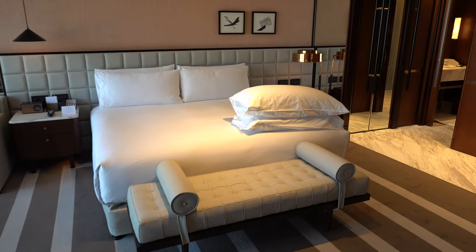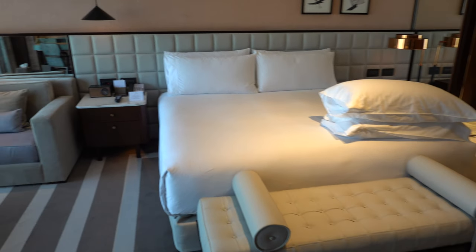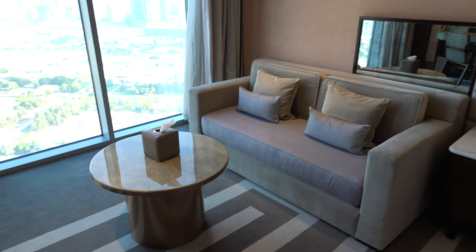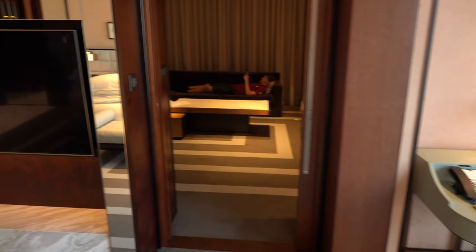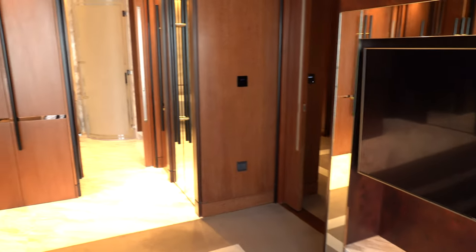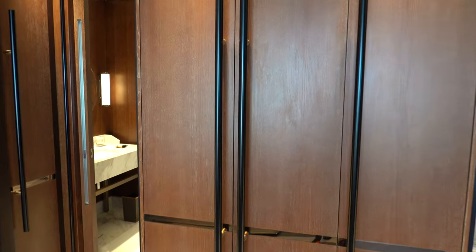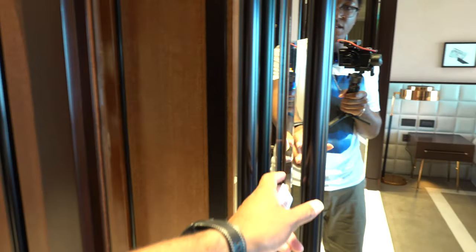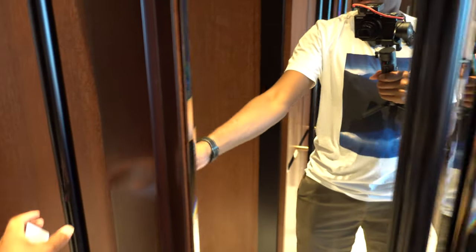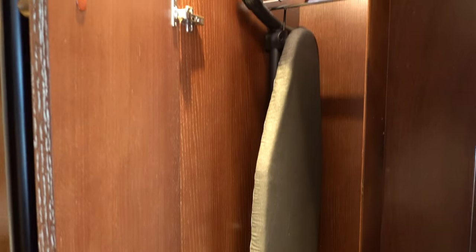Over here we've got the master bedroom with the bed, some additional seating, a desk, and another TV. As we walk over here you've got quite a bit of storage, a safe, more storage on this side, even more storage over here, and an ironing board in here as well.